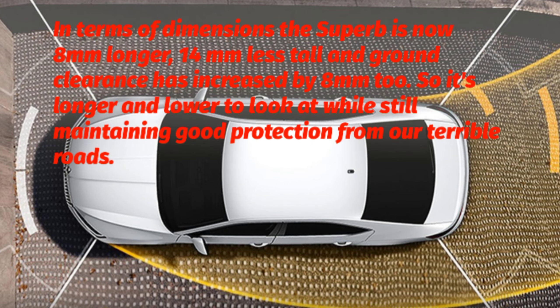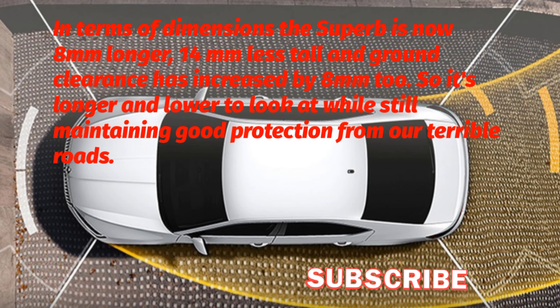In terms of dimensions, the Superb is now 8mm longer, 14mm less tall, and ground clearance has increased by 8mm too. So it's longer and lower to look at while still maintaining good protection from our terrible roads.